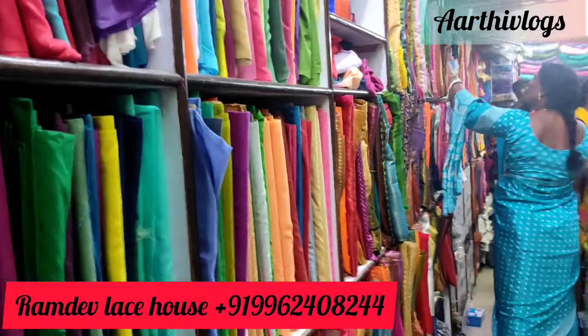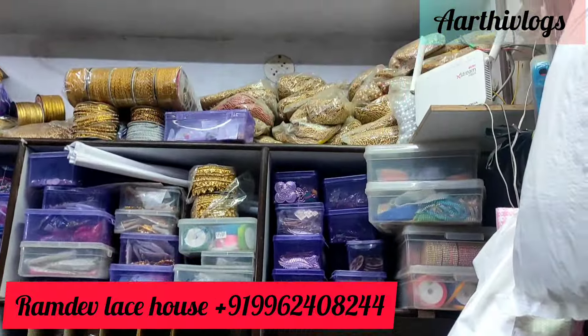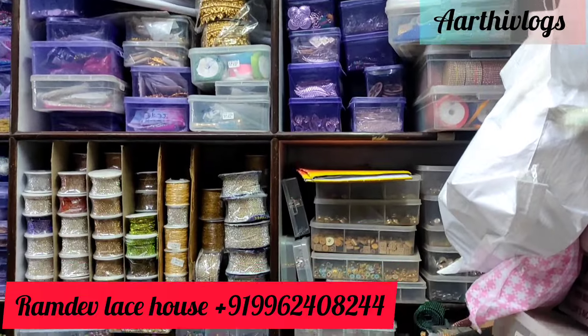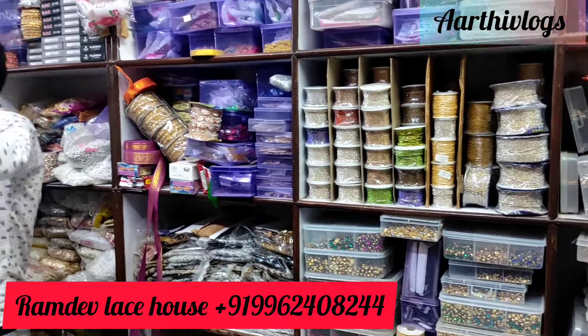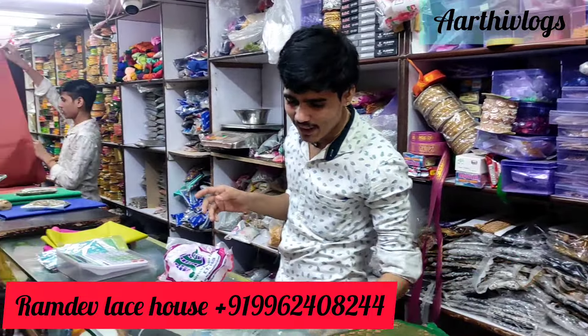In my description, I will pin it in my first comment. You can order online orders. There is a lot of stock available — you can order delivery. In this shop, you can order all the materials.